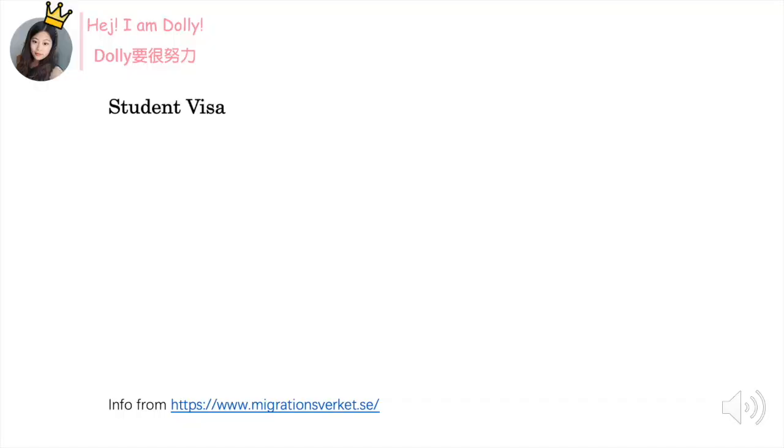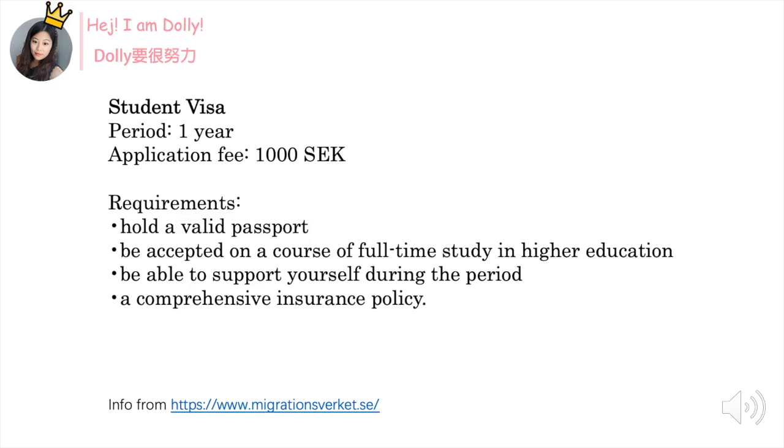The first one is student visa. The person who studied at university, college, or high school can apply for student visa, but you cannot get a resident permit for distance learning studies. In general, this resident permit is for one year and the application fee is around 1000 SEK.